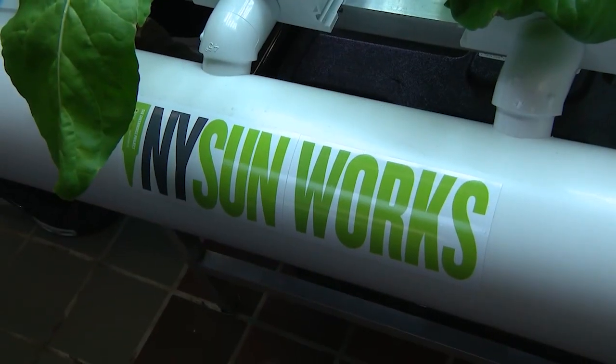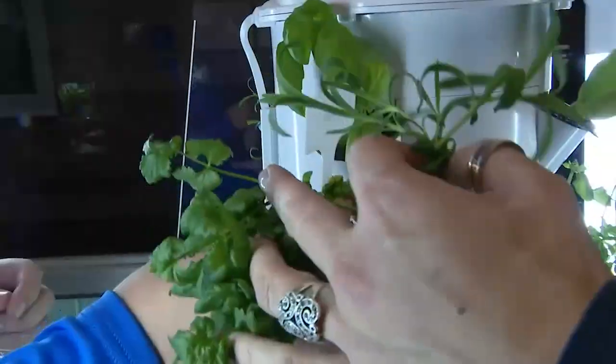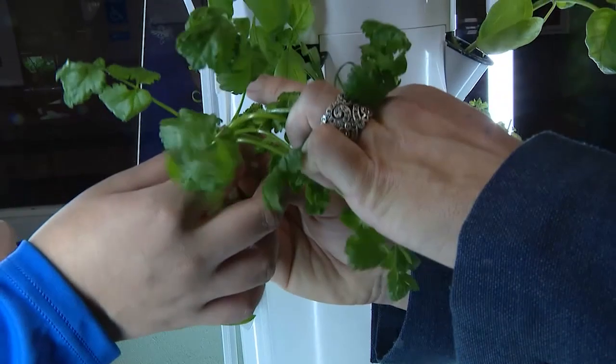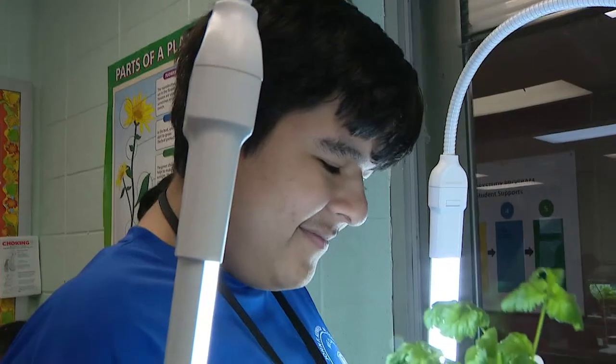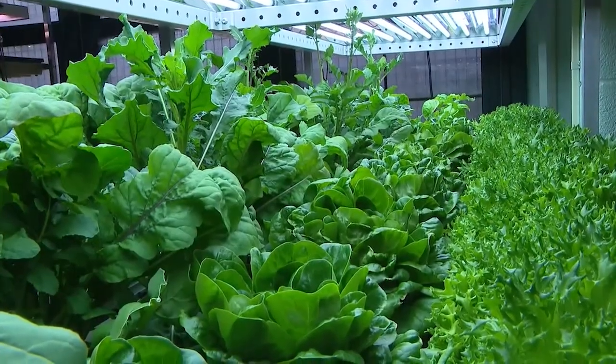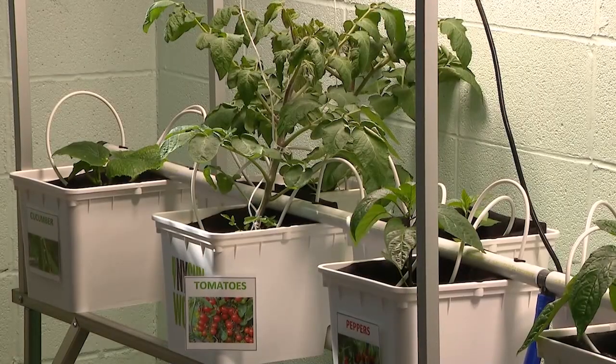The non-profit New York Sunworks trained teachers and set up this farming program in nearly 200 schools throughout the five boroughs and New Jersey. About 65,000 students, K-12, are harvesting crops this school year. They're learning core science, sustainability, water conservation, and about the impact of different types of farming on the environment.